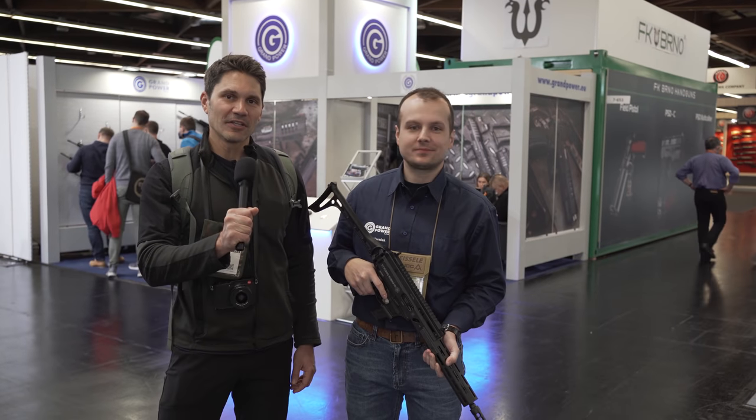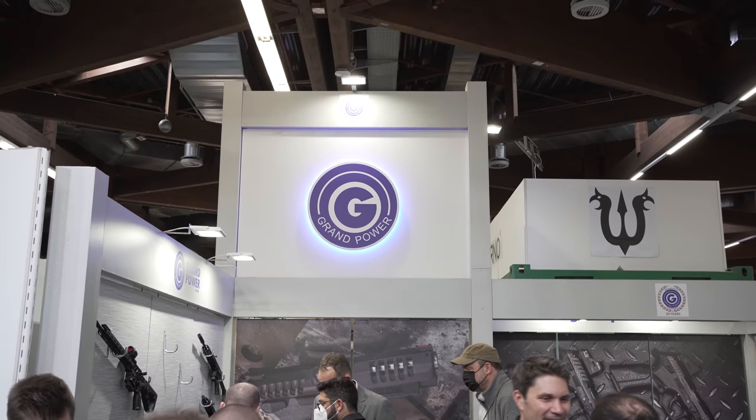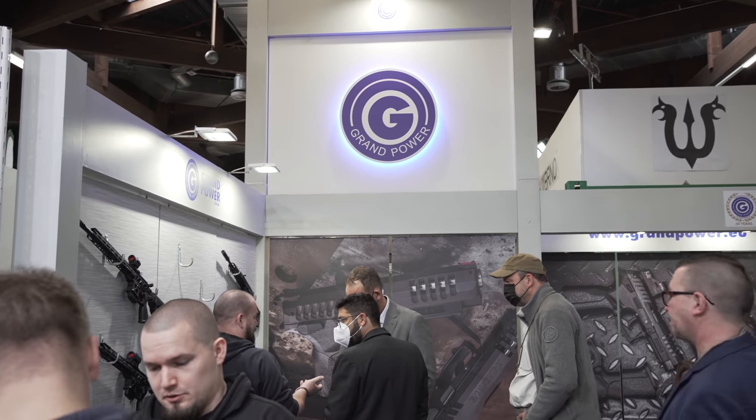Hey everyone, James Reeves with TFB TV over here at IWA in Nuremberg, Germany. I'm at the Grand Power booth. Everyone knows the Strybog. I'm here with Eric of Grand Power.